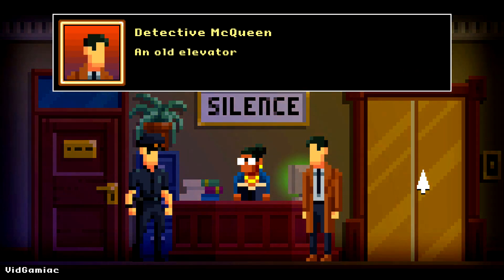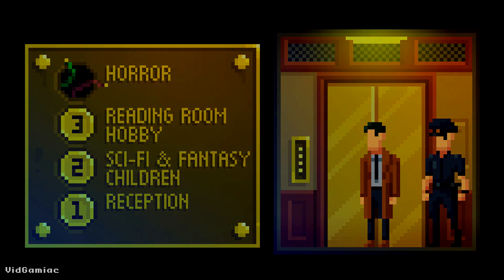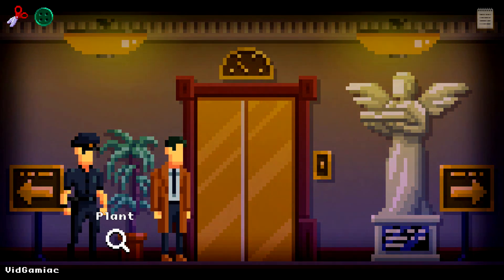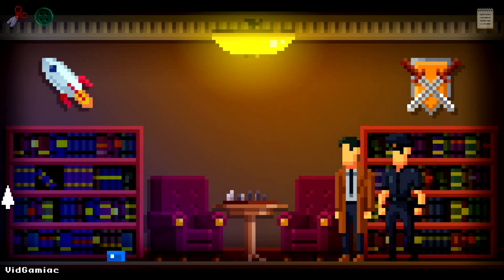Make sure you take the elevator. We are going to stop by the second floor first, so just click the button to go up. Once you are on the second floor, we are going to start off on the left side — click the sign in order to go into the sci-fi and fantasy section.